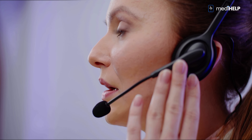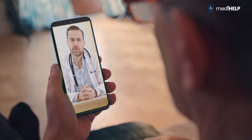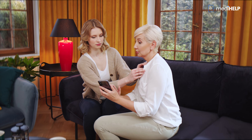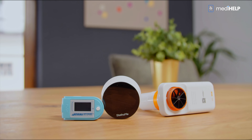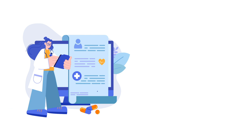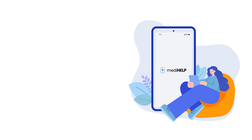MediHelp solutions benefit patients and healthcare entities alike. The ubiquity of smartphones means that for patients the service has virtually no technological barriers. With MediHelp, hundreds of thousands of patients can be monitored, hospital bed occupancy can be reduced, and diseases can be diagnosed with greater precision through more detailed and more frequent collection of test measurements. Holo4Med specialists are constantly developing the solution by adding support for more diagnostic devices.